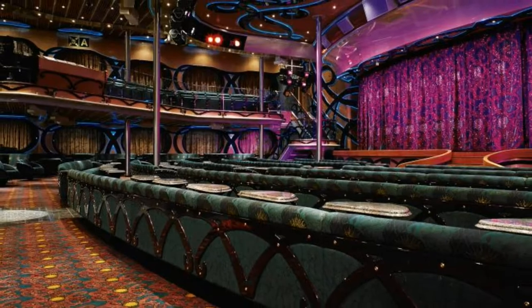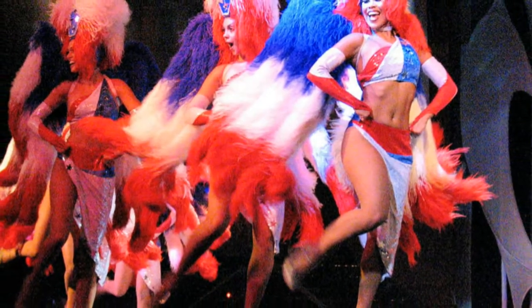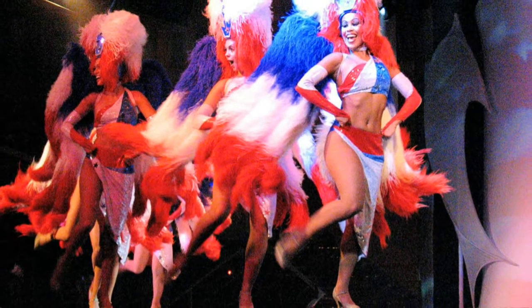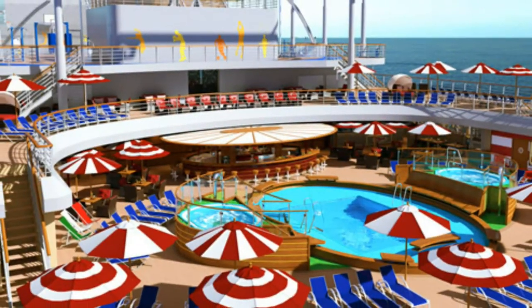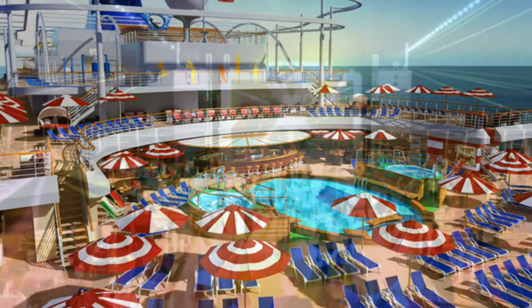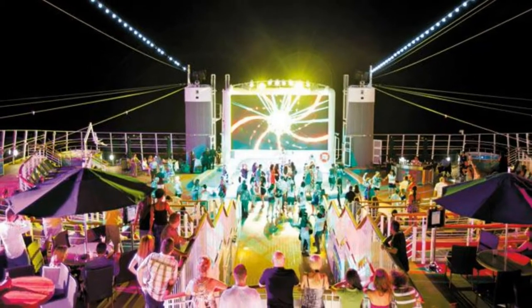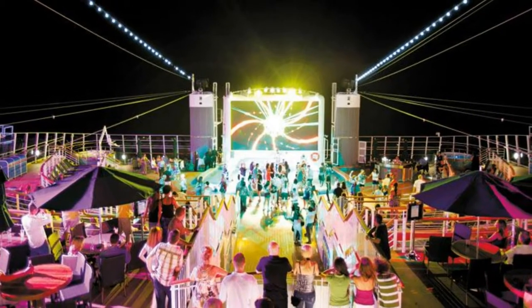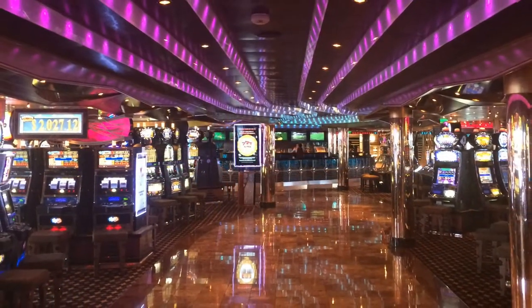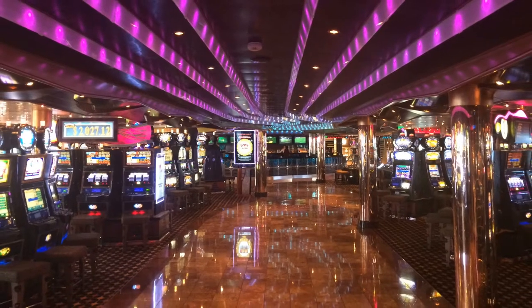Entertainment comes in many forms on a cruise ship — there's so much to choose from and so much to do for every age. You have the pools, water slides, and hot tubs, games, contests, and many ships have free outdoor movies at night. So there is definitely no lack of free entertainment. Now there are some other entertainment choices that do cost money, and that's what I want to talk about.